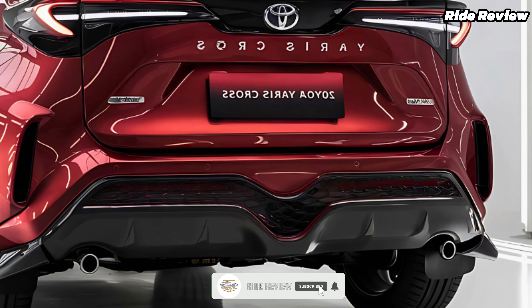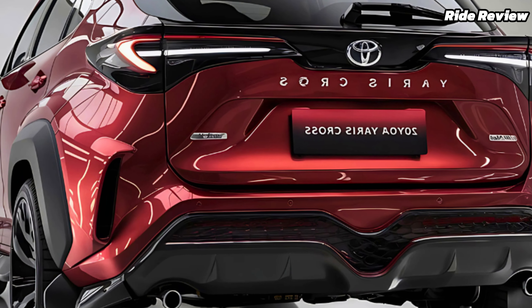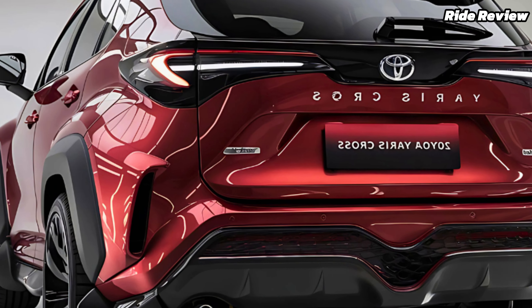Designed with urban explorers in mind, this car combines Toyota's trusted reliability with modern features to meet the demands of today's drivers.